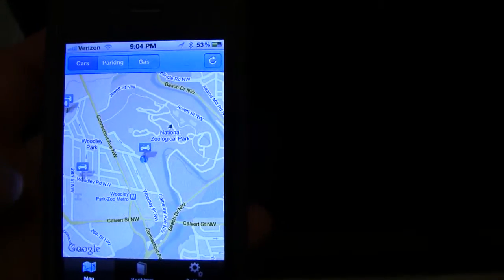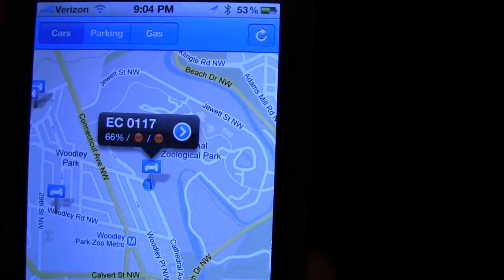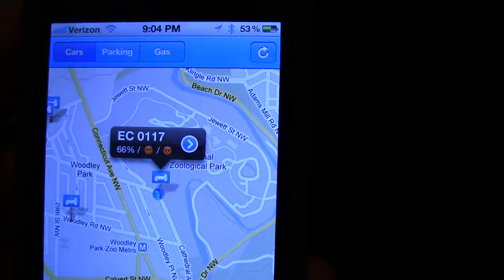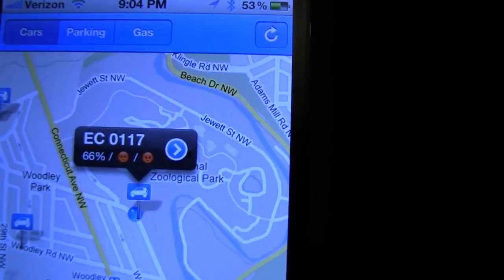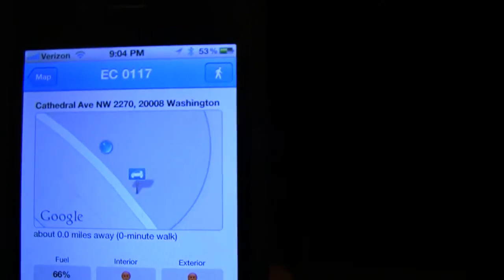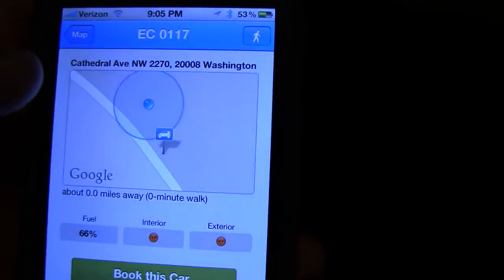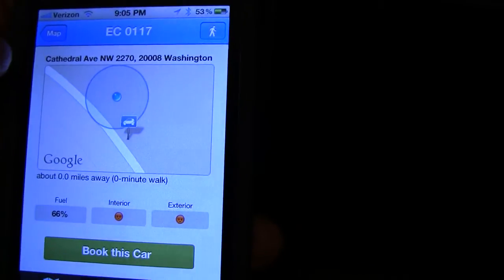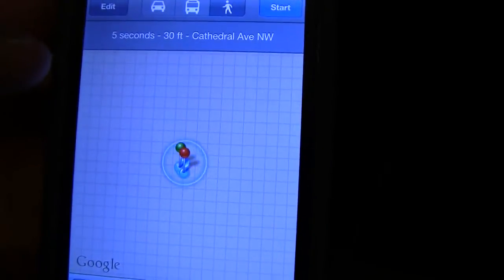With this app, you can also click on the car and then it tells you how much fuel — 66%. And then the two frowny faces are interior cleanliness and exterior cleanliness. You can hit the arrow and then it shows exactly where the car is. You can book this car, you can reserve it, or you can just walk up to it. You can click the walk option and you'll get walking directions to it.